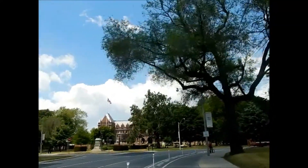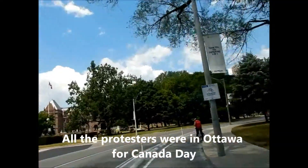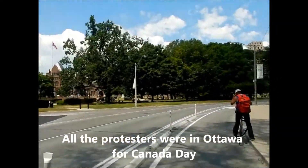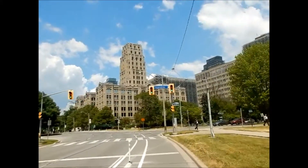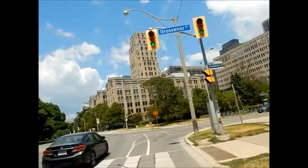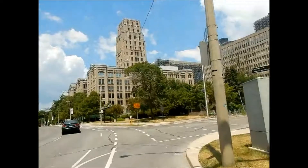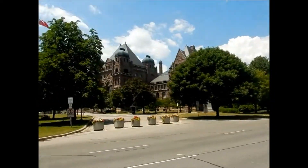There was supposed to be a big freedom protest, but I guess I timed it wrong. Maybe they're on their march and they'll come back in a bit. So just circling around Queen's Park, you have more government buildings, and these are more historical architecture.